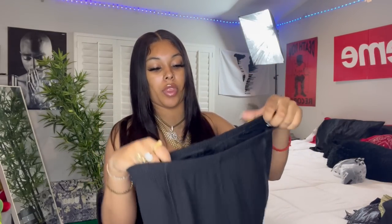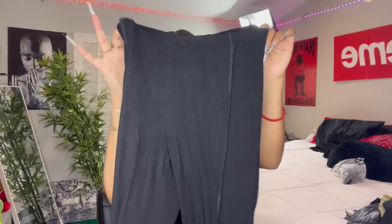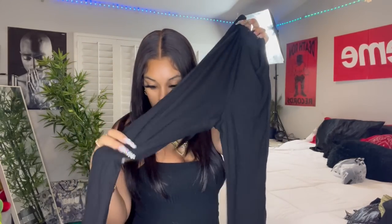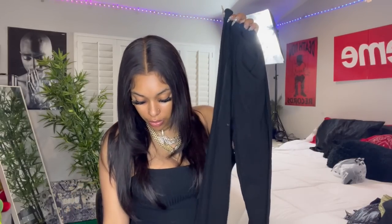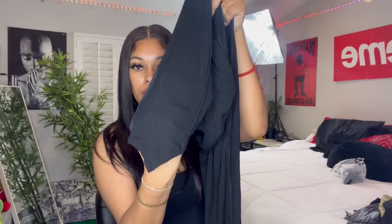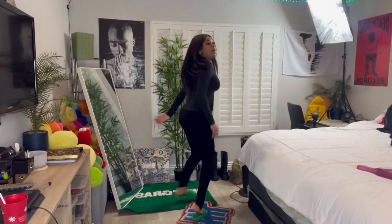Next item — I got these little leggings. I thought they were cute because they're ribbed and high-waisted. The other thing is they seem to have a little extra hanging piece right here, so hopefully it covers my ankle a little bit better. We're gonna see — hopefully these are tall-girl friendly.